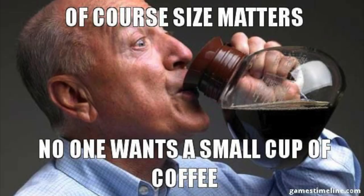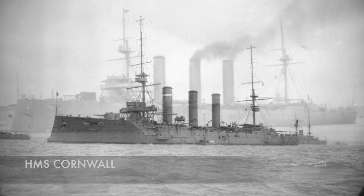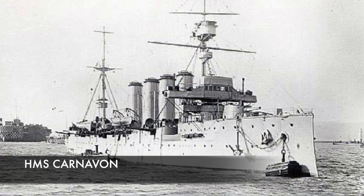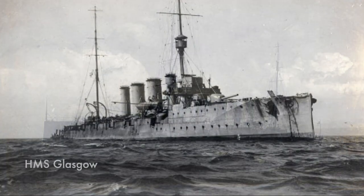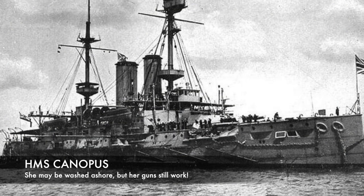Even the non-battlecruisers under Admiral Fisher were more modern ships, such as the armored cruisers the Cornwall, the Kent, the Carnarvon, two light cruisers the Bristol and the returning Glasgow, and an old ship called the Canopus. While the Canopus could not sail and was grounded on a beach, it could be used as a ship battery that guards the shore.